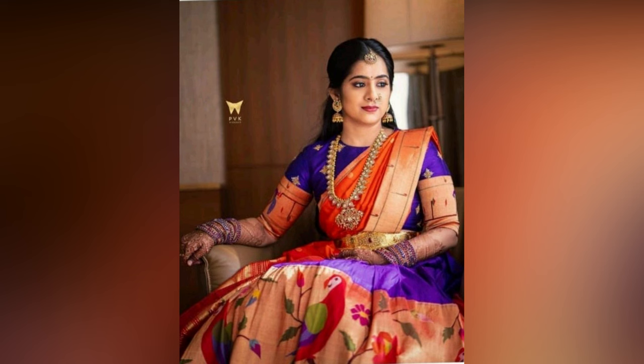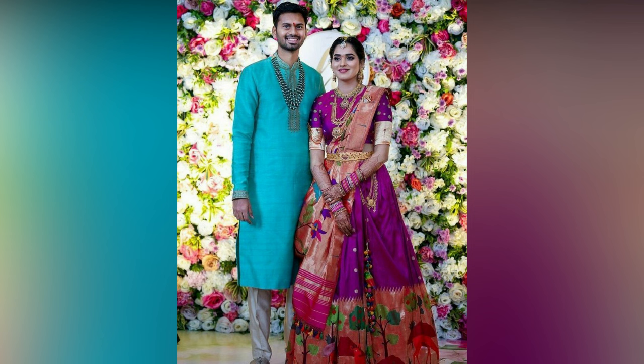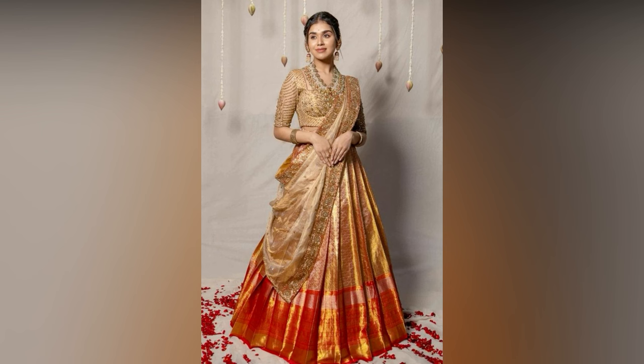For those who are in search of the latest Pattu half saree designs, here are the combinations you must check right away. These are trending silk saree designs spotted on Pinterest. Do take the dressing cues and saree design inspiration from these pictures.